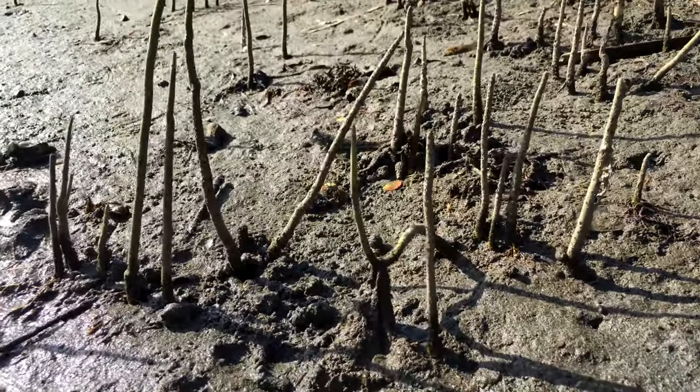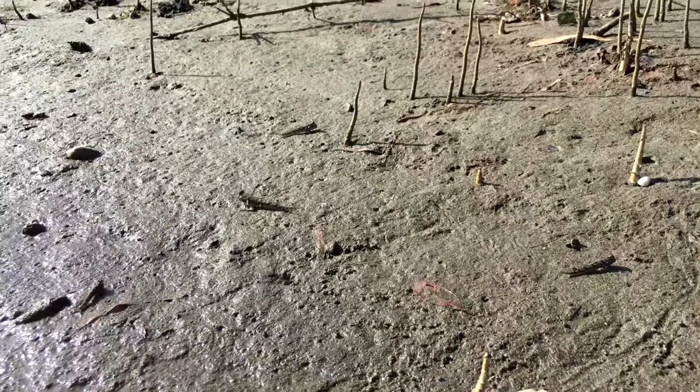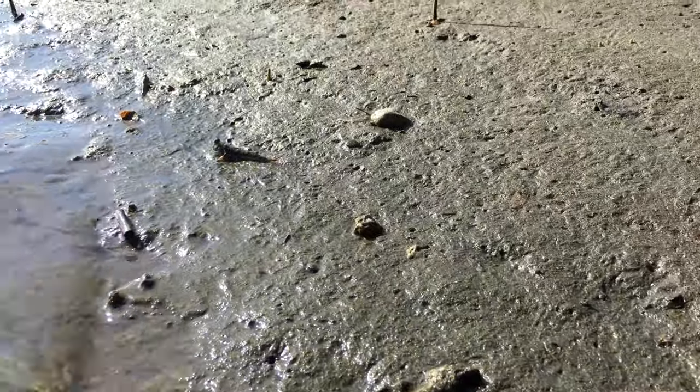Mudskippers' habitat is in wet and muddy lands. They are found in tropical regions like the Philippines, subtropical, and temperate regions including the Indo-Pacific and Atlantic coast of Africa.